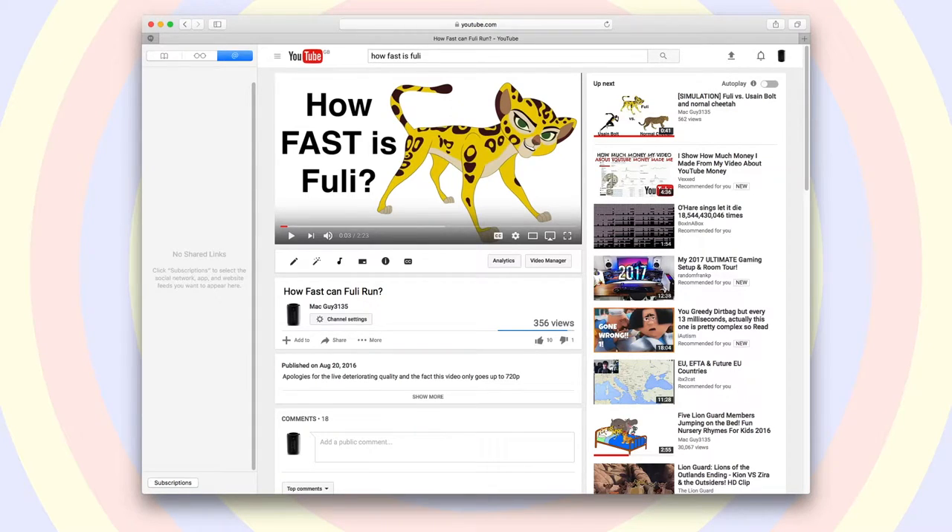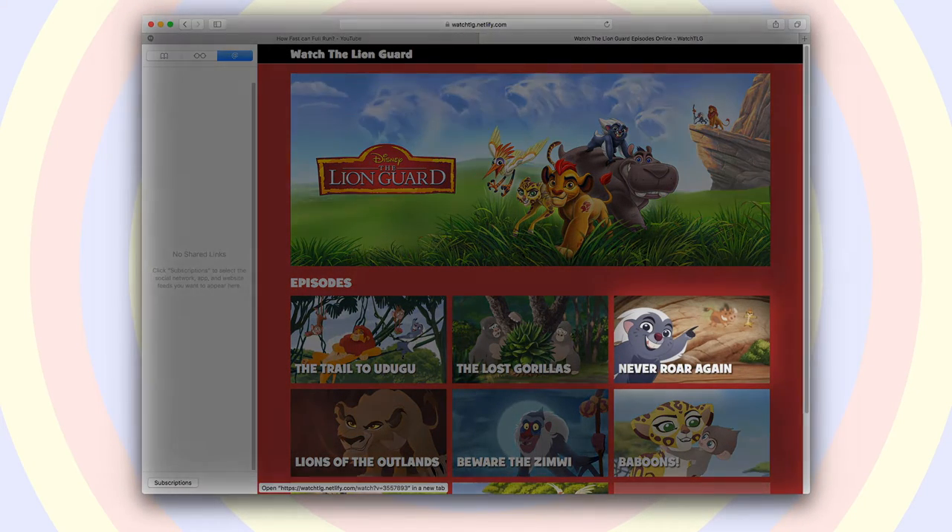Hello and welcome to another video. As you may remember, a few months ago I decided to calculate how fast Fuley can run at her top speed. Since then I have watched the episode Never Roar Again.